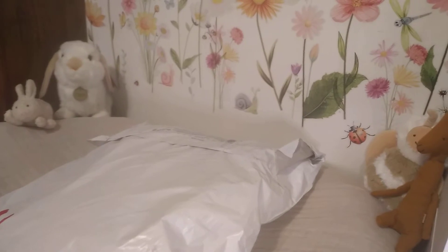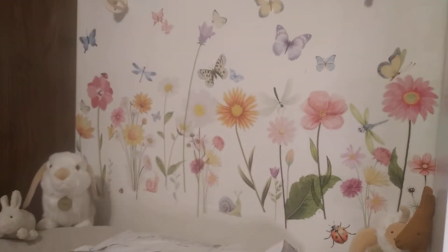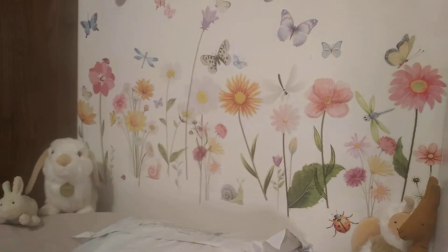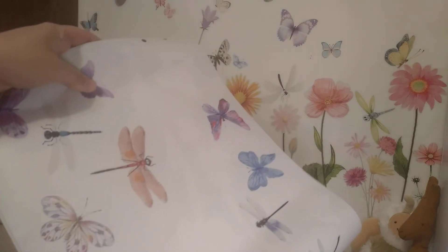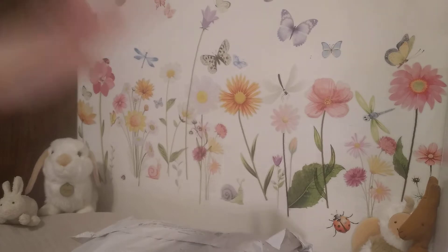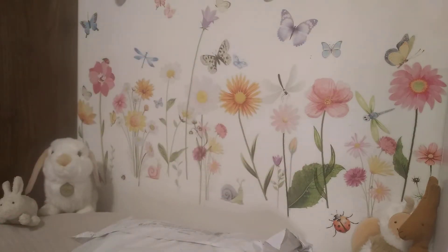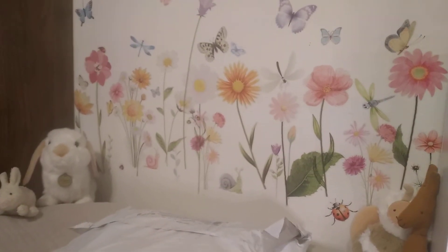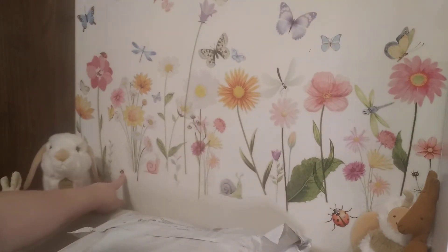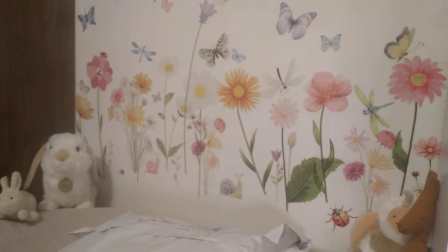I wanted to show you what I did above my little changing area here. I got some wall decals, and I still have quite a few of them on these little sheets. You can take them off and stick them on. I kind of made a garden scenery on the back where I do videos and changings. I really love all the butterflies, little snails, ladybugs, dragonflies, and all types of flowers.